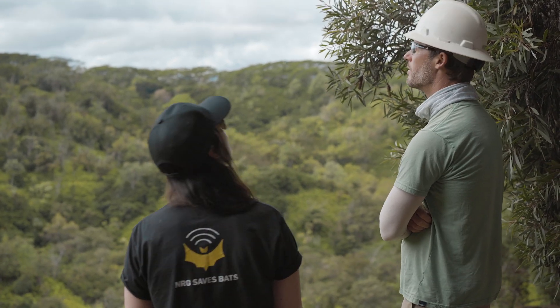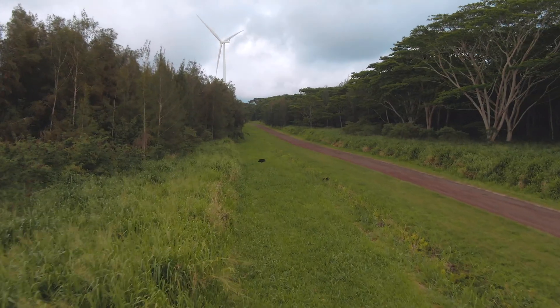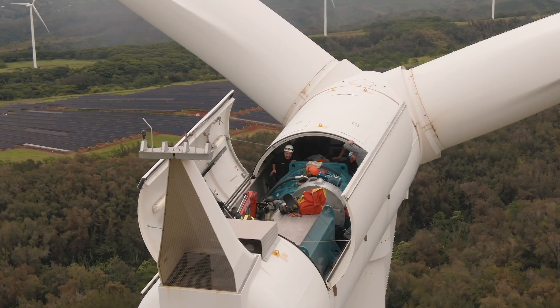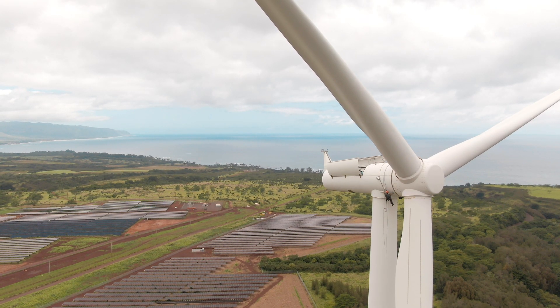I'm hoping that a year from now we can come back to this spot and say we are seeing significant reductions in Hawaiian hoary bat fatalities, and that this project is an example of the success of the technology and is something that can be implemented at other wind farms in Hawaii, but also as a symbol of what can be done on the mainland as well. I think the impact on wind energy in general is going to be significant because we can have an incredible impact on global climate change and minimize our impacts on these really important species.